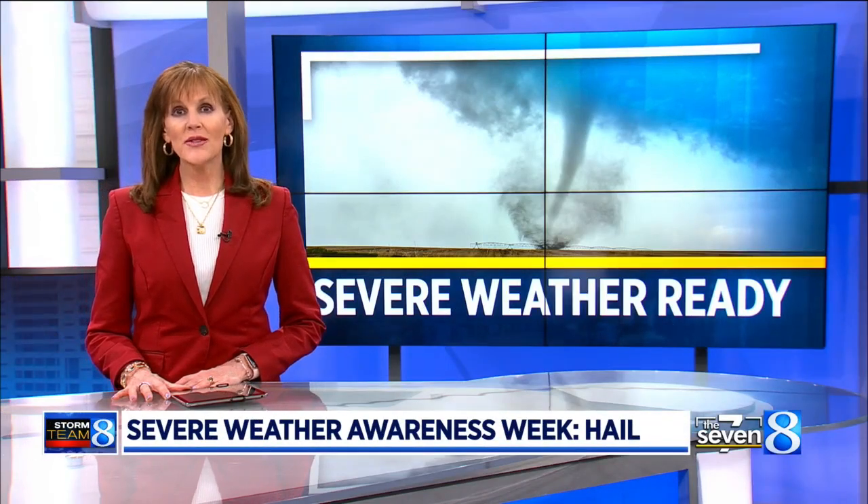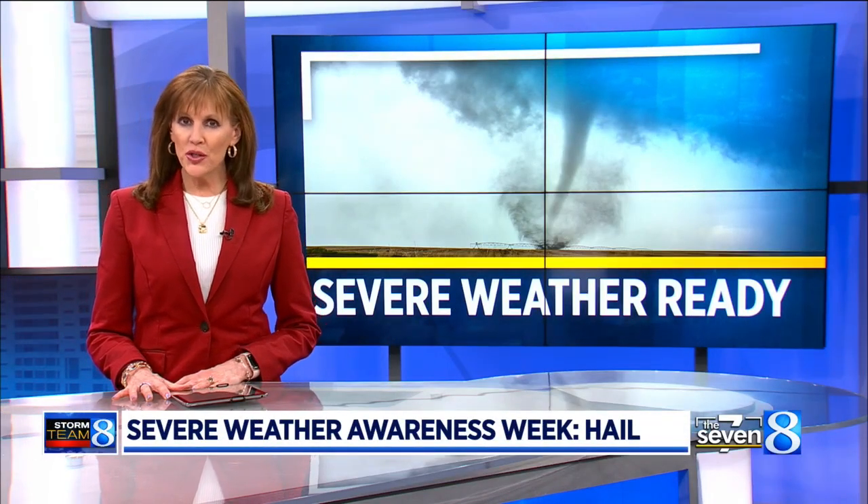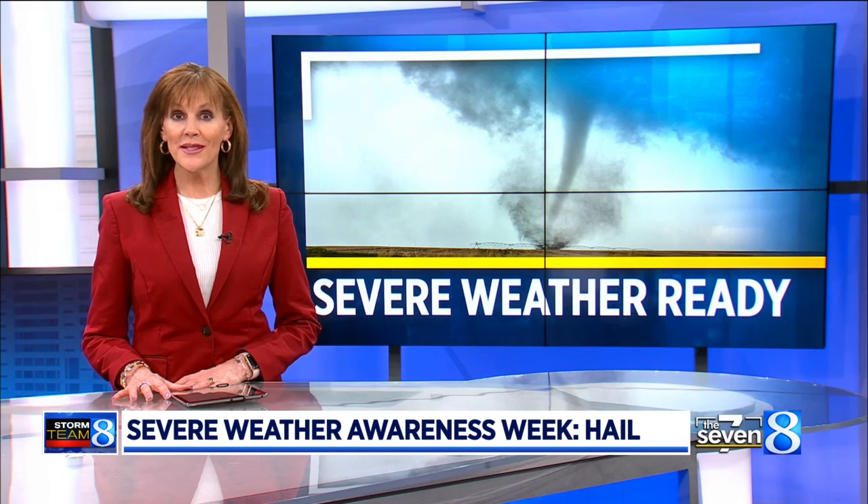It is Severe Weather Awareness Week, and Storm Team 8 is going over what you should know as we enter severe weather season. Tonight, Chief Meteorologist Ellen Baca is focusing on hail.